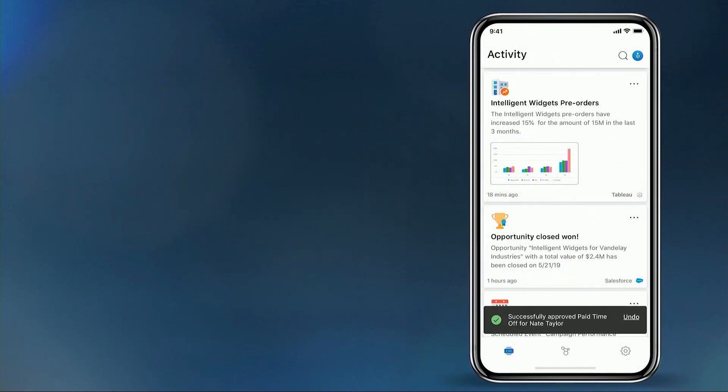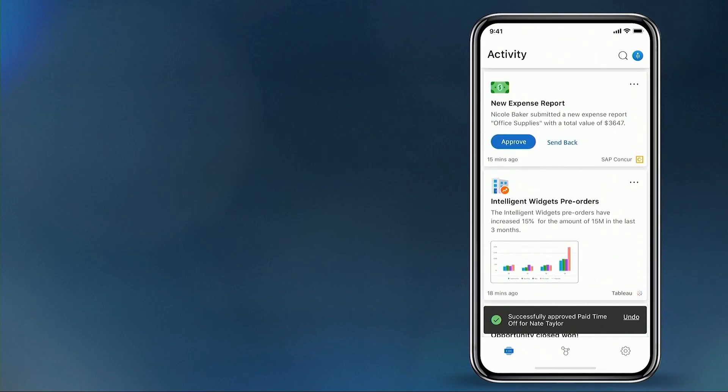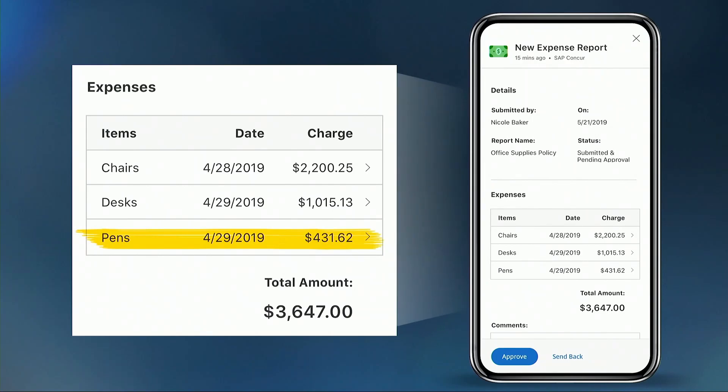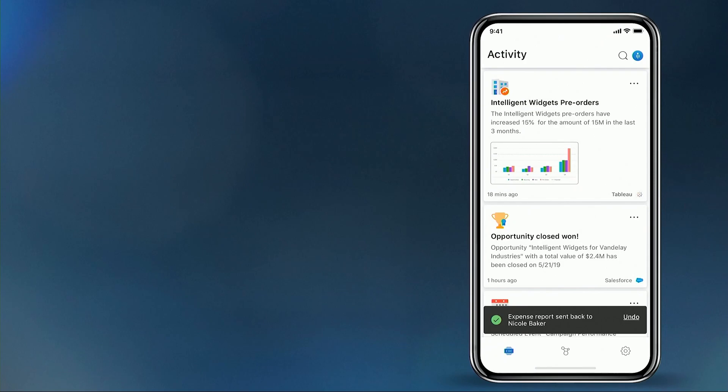So here in the feed we've optimized it for simple, quick tasks — approving time off, approving expenses. We've also carried forward detailed views, and in this particular expense report the pens may be a little expensive, or maybe it's just one really nice pen — difficult to tell. But this expense report is being returned, and we've optimized that experience for the mobile device.